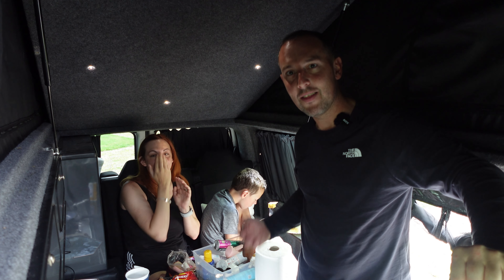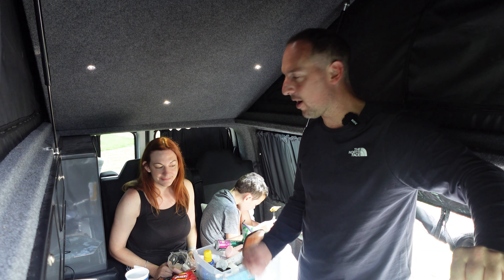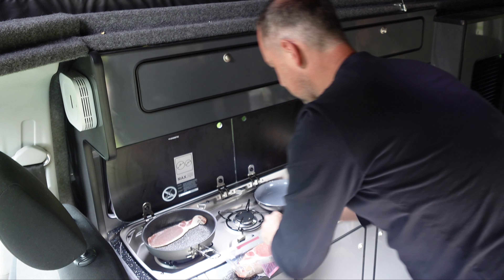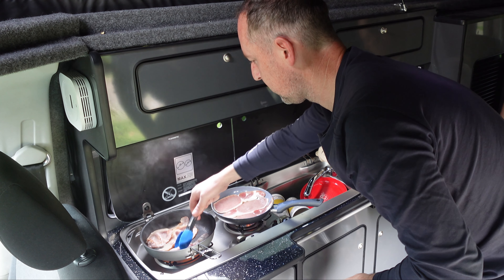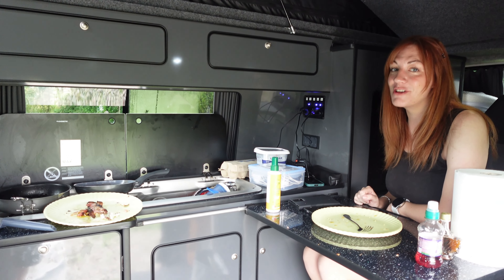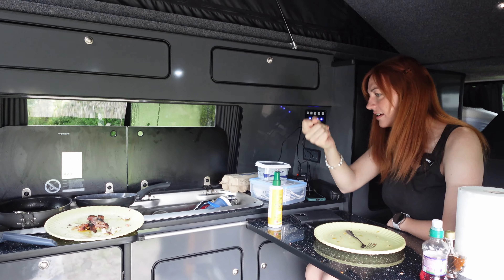This is the glamorous side of van life — sometimes in a small space it can be quite hectic and untidy. I'm just going to sort breakfast out now, do some bacon and eggs, and then we're going to hit the road and head up to the Cairngorms. Now breakfast is done, it really is time to get tidied up this mess.